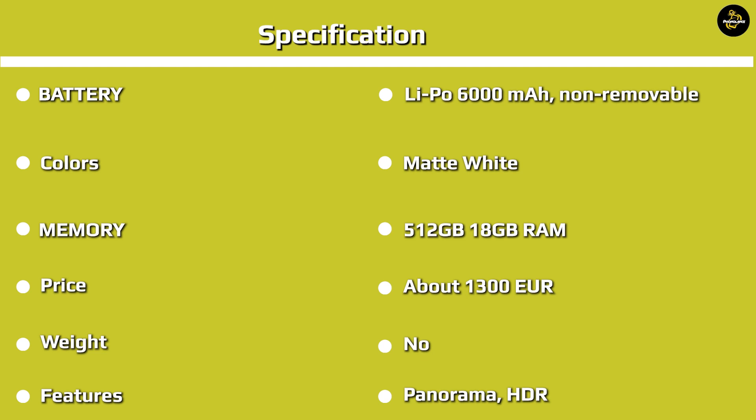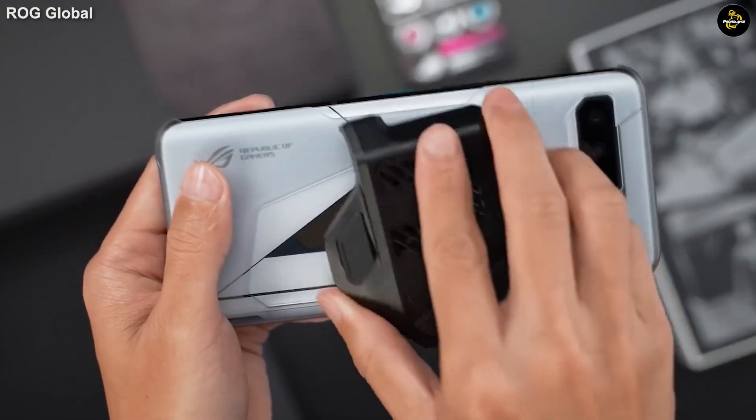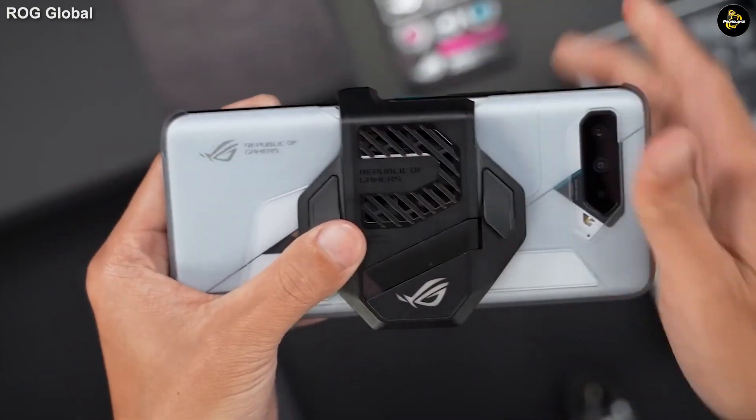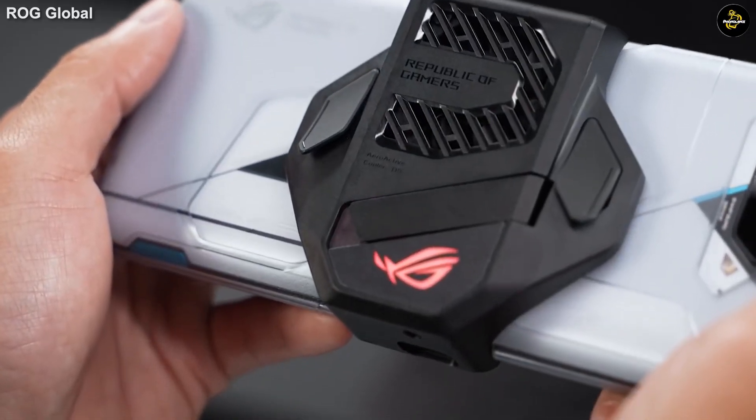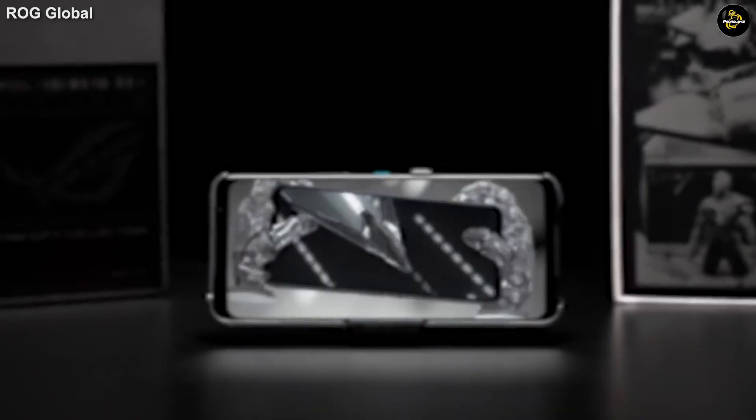The ROG Phone 5 Ultimate packs a large 6000mAh battery and has Quick Charge 5.0 support. It can deliver many hours of entertainment on a single charge — nearly 11 hours of 3D gaming, and over 13 hours of web browsing or watching YouTube videos.